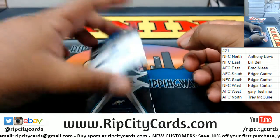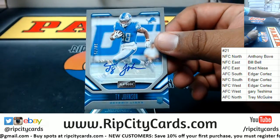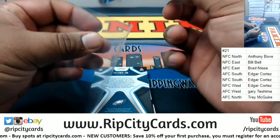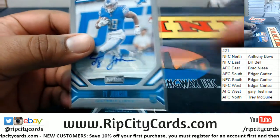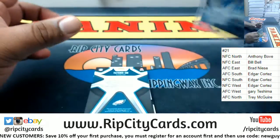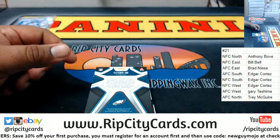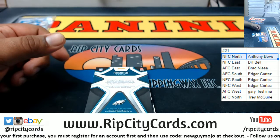We got Ty Johnson of the Lions, autograph numbered to 75. The Lions are in the NFC North, so that's an NFC North hit — there you go, Anthony.